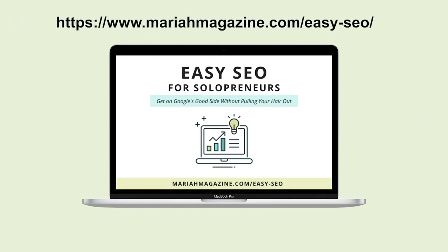That's it for today's tutorial. If you'd like more help DIYing your SEO, I have an online course that runs you through all of the important things so that you can get your website on Google's good side. You can see the details over at MariahMagazine.com/easy-SEO — I'll also post a link in the video description below. If you found this video helpful, hit that thumbs up button and comment below to let me know how it went or if you have any questions. If you're not a subscriber yet, go ahead and hit that subscribe button so you don't miss out on all of the DIY website tech and SEO tutorials.